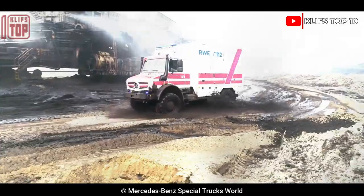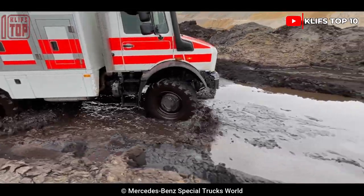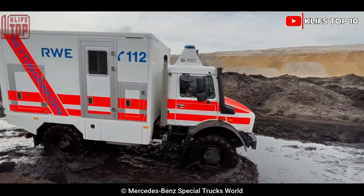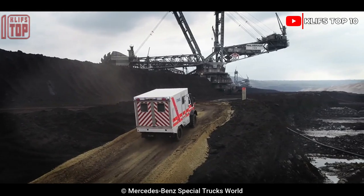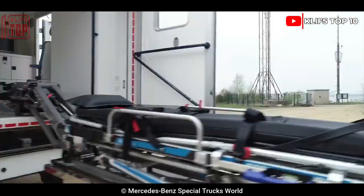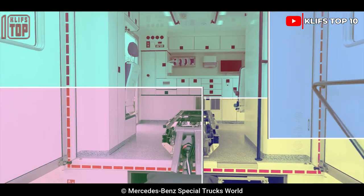It has a top speed of 89 kilometers per hour, and even the most difficult terrain including mountains or dense forests can be traversed by it. It can also pass through water up to 1.2 meters deep.